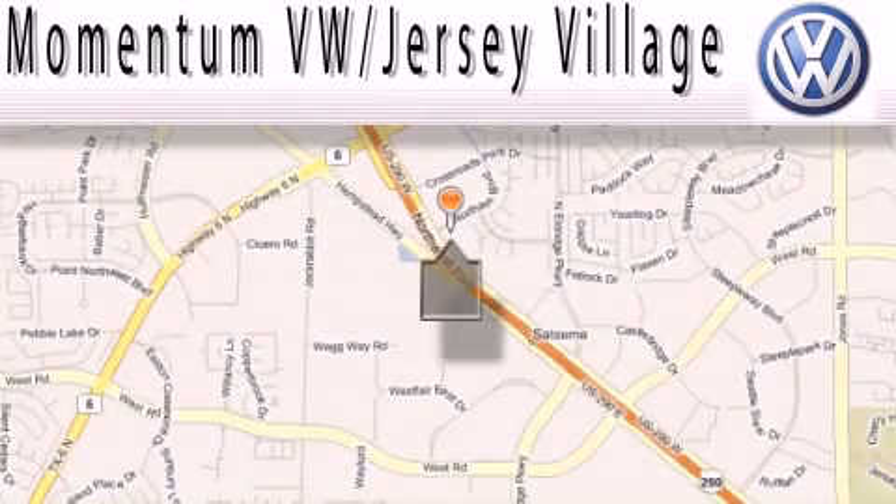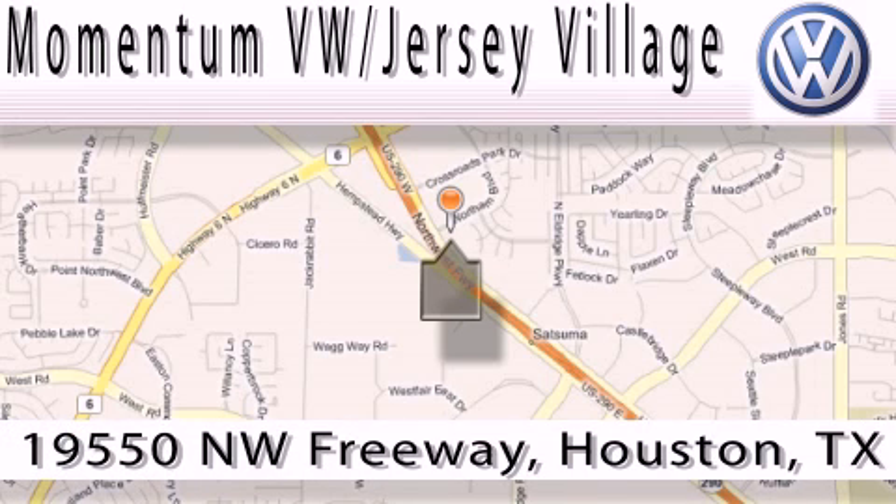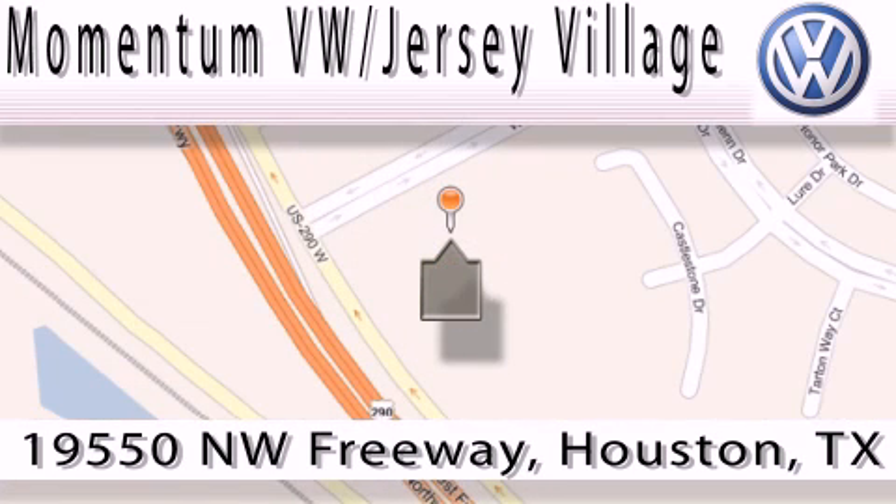Extreme low-pressure sales, extreme friendliness, and extreme fair pricing. That's Volkswagen of Jersey Village, a proud member of the largest dealer chain in Houston. Contact our internet department today or stop on by.